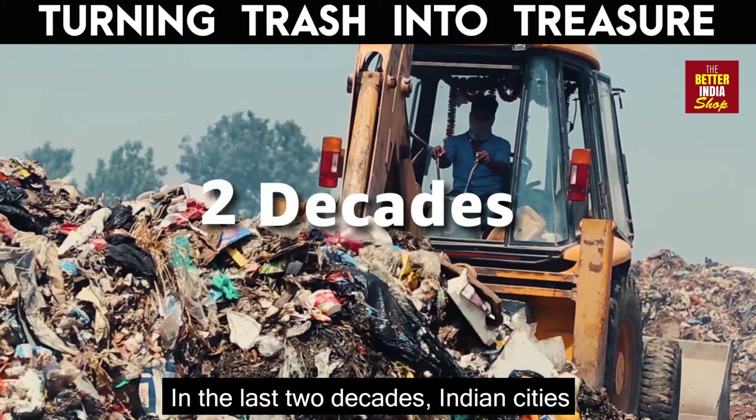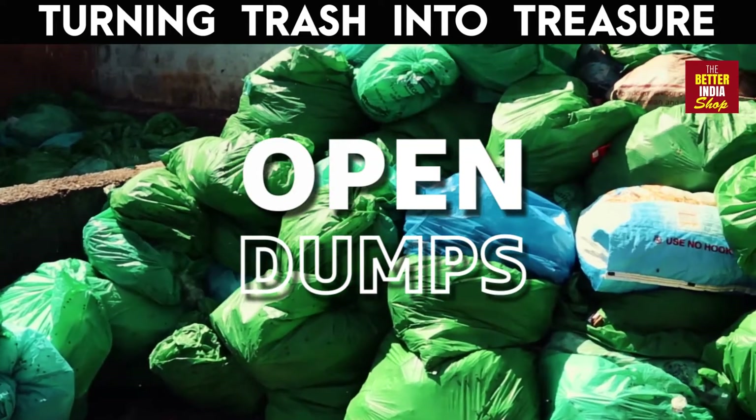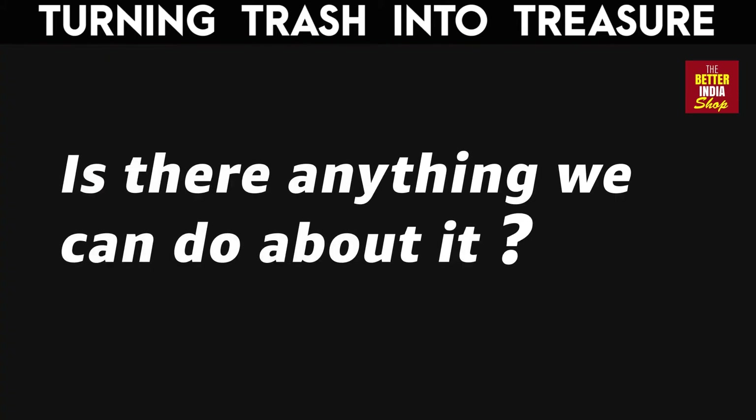In the last two decades, Indian cities have seen a rising tide of waste that's disposed of in open dumps. As I sat in my home, in my comfortable chair, I thought, where does this waste come from? And is there anything we can do about it?